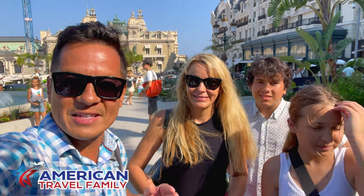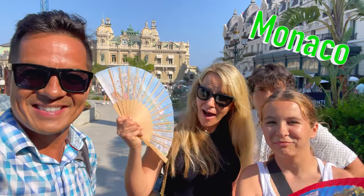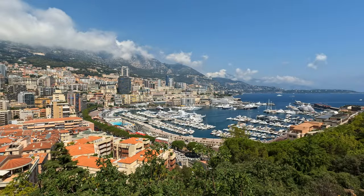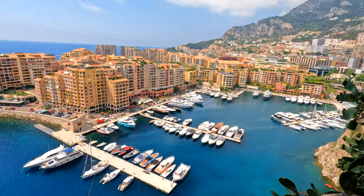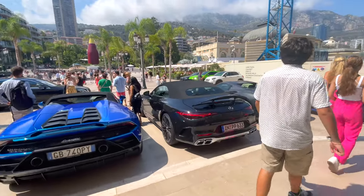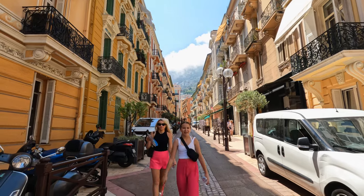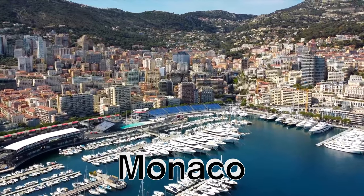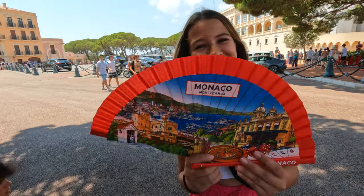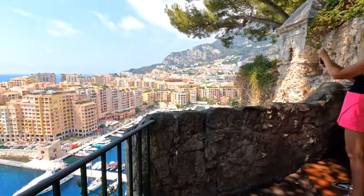Hey everyone, we are in Monaco's square and in this video we're going to show you all about our day trip to Monaco. Welcome back everybody — we're going to show you some of the highlights of things to do in one of the world's smallest and most luxurious countries. Monaco is a quick day trip from Cannes and it's a must-see while you're in the French Riviera.